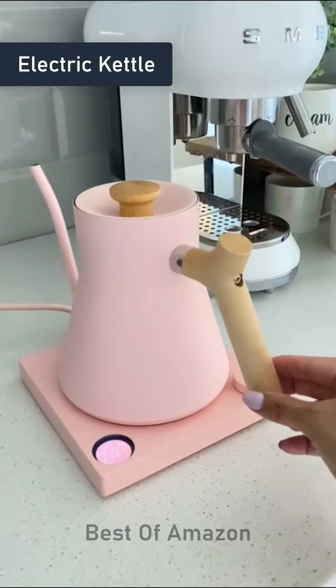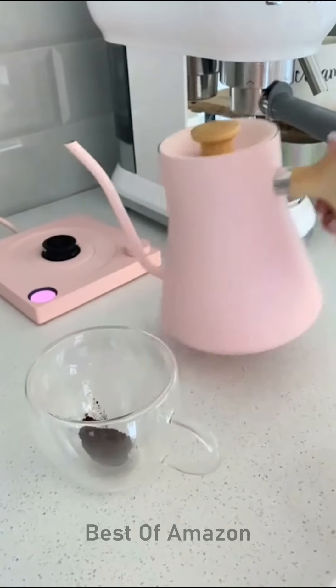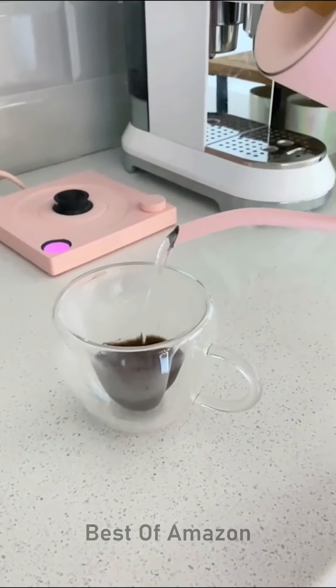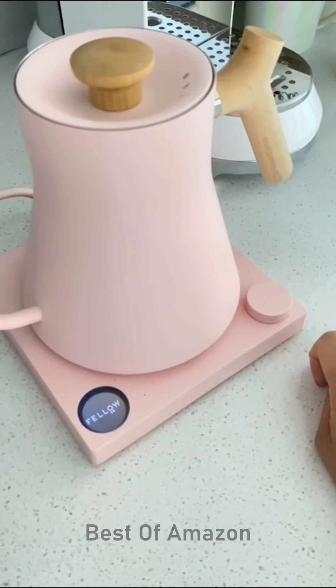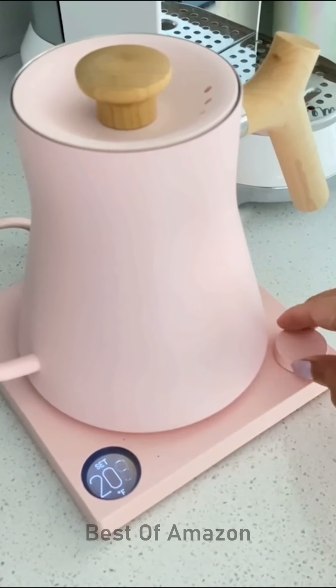This pink electric kettle has a maple wood handle with a gooseneck spout for that perfectly smooth pour. It also quickly heats up water and has a digital screen with a dial button to easily select your temperature.